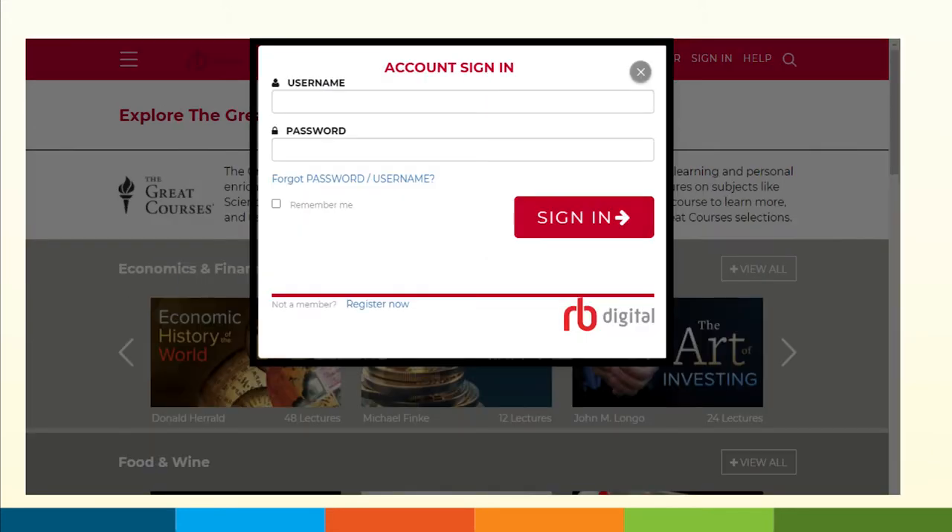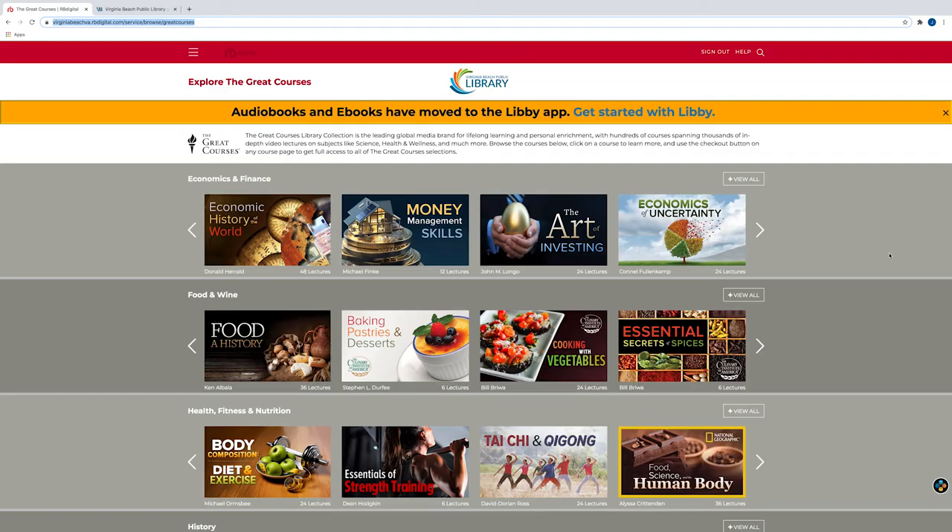Once you've registered, all you have to do is sign in. You use your username and your password, not your library card. Here we are at The Great Courses, and I've signed in.